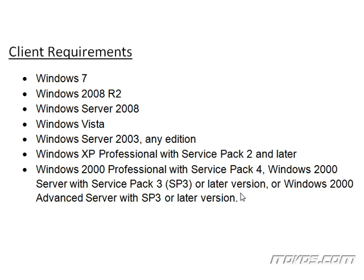Windows Server Update Services 3.0 with Service Pack 2 now supports Windows 7 and Windows 2008 R2 clients. It also supports Windows Server 2008 clients, Windows Vista, Windows Server 2003 any edition, Windows XP Professional with Service Pack 2 and later, Windows 2000 Professional with Service Pack 4, Windows 2000 Server with Service Pack 3, and also Windows 2000 Advanced Server with Service Pack 3.